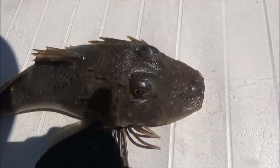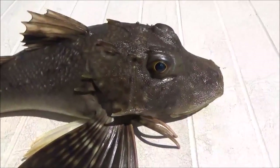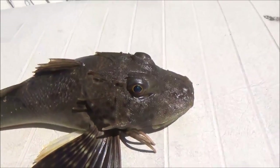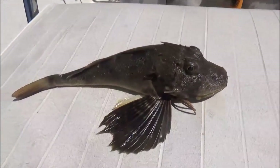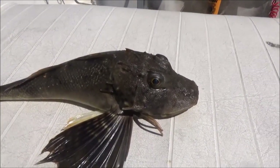The noise he makes almost sounds like a freaking bird too. Look at those spikes on the back of his gills. He's definitely going back to the studio, and we're going to see what this one tastes like.